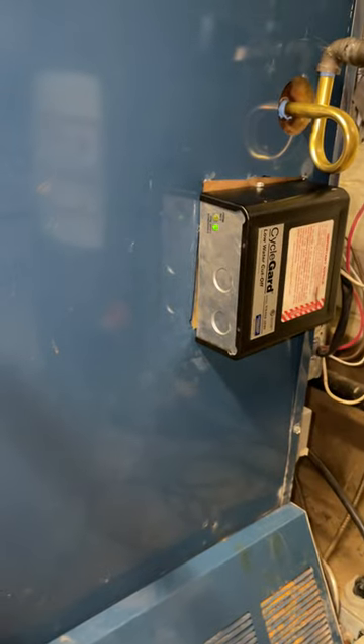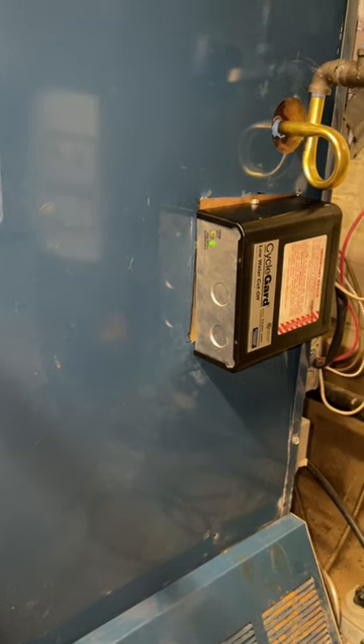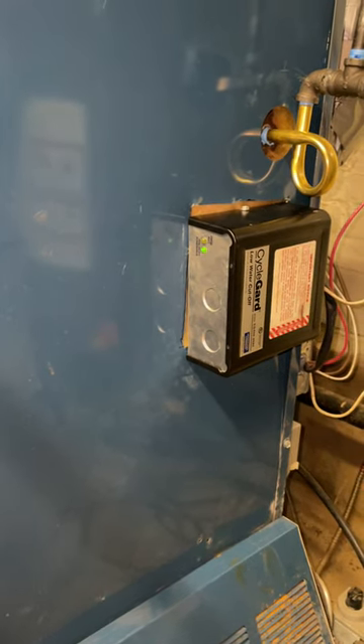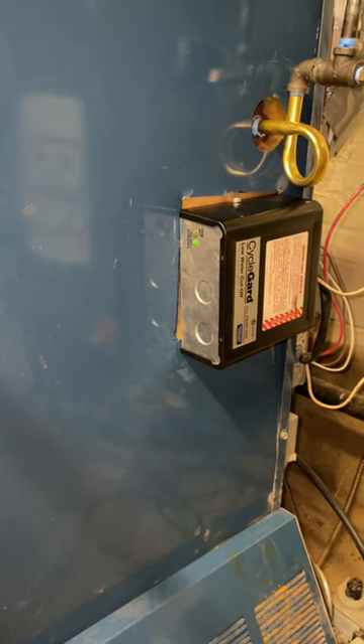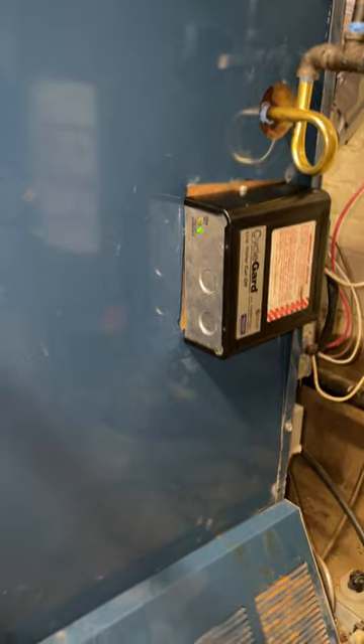It didn't have a light show up. It's doing an intermittent test now, but it wasn't doing that when it shut off the boiler. So I'm stumped with what is causing this thing to short cycle.